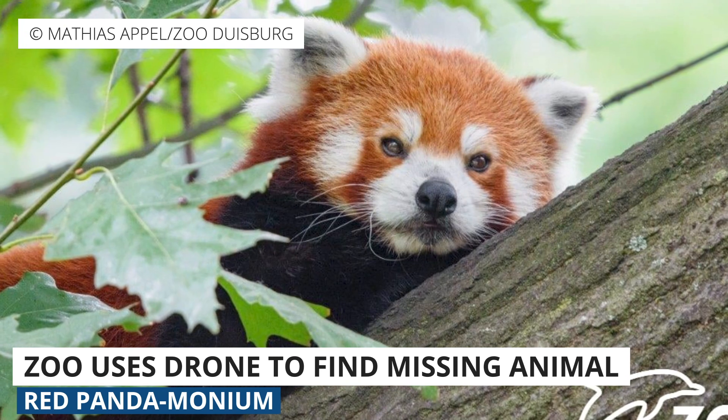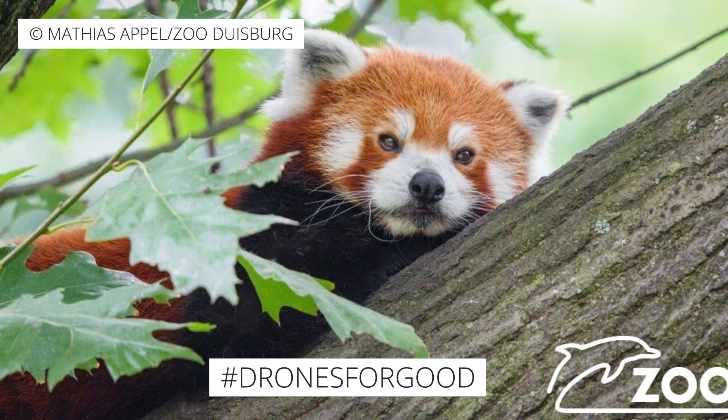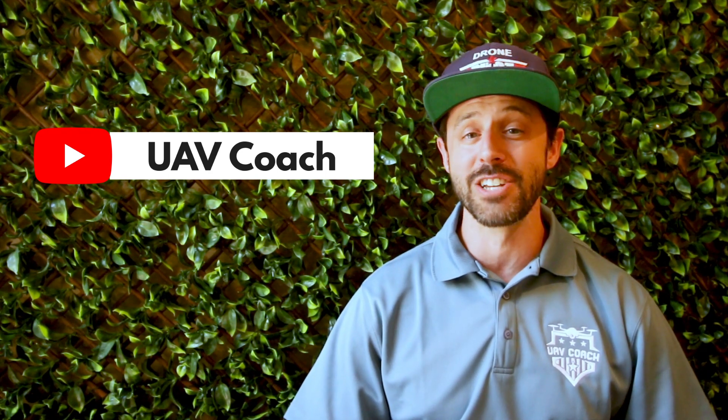Yet another story to add to our ever-growing library of hashtag drones for good examples. That's all we have for this week. Don't forget to subscribe to our YouTube channel to stay up to date on the latest drone news. Thank you for watching, and to all of you drone pilots out there, blue skies and safe flying. We'll see you next week.